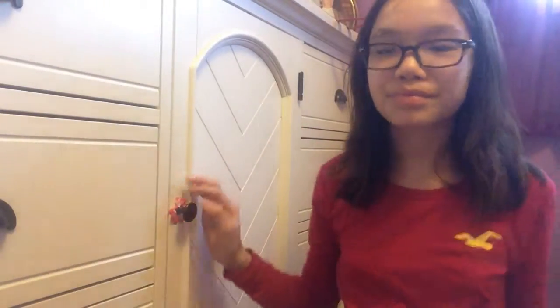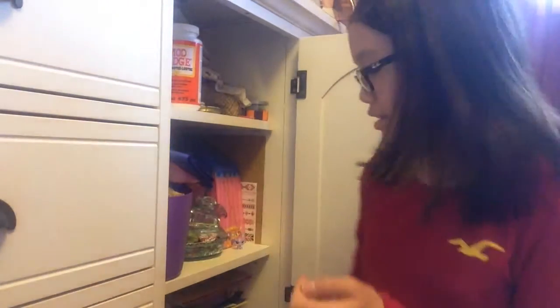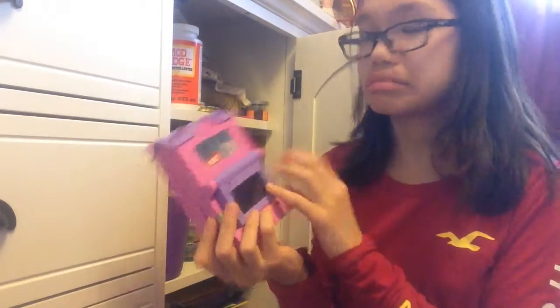Now moving on to idea number two. As you're spring cleaning and going through your drawers, you can find some of your old toys and play with them. My pixie tricks toy is the two-story house one.